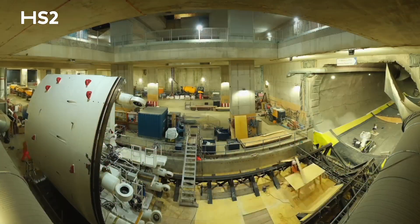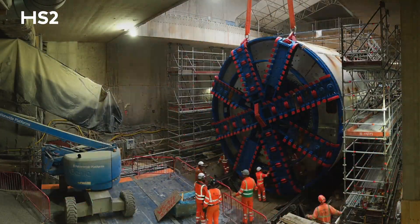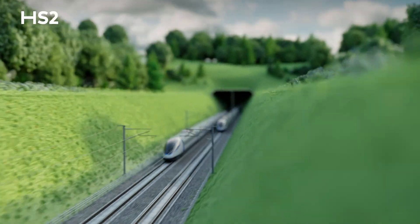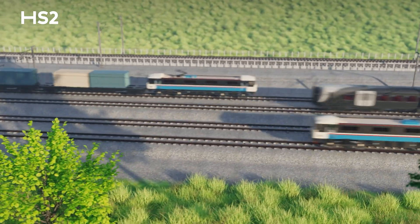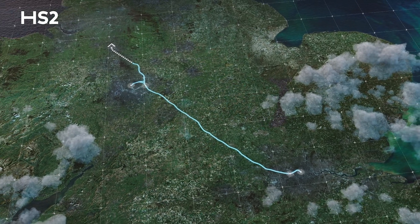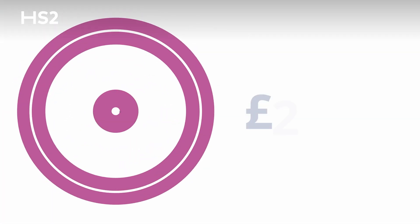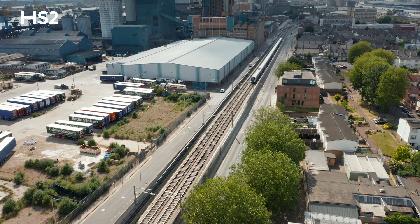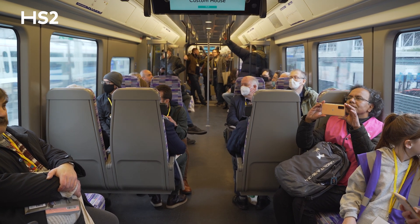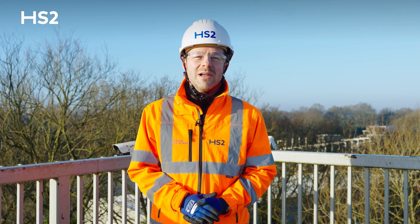We're also hard at work preparing to launch our next two TBMs, which will build the Euston Tunnels taking HS2 into the heart of the capital. With HS2 we're creating a railway for generations to come, which will transform how we use the current rail network. We're creating capacity that will transform local services and provide faster low-carbon journeys between London, Birmingham and beyond. Our investment in rail infrastructure is already fueling regional economic growth, with immediate opportunities for development, employment and local businesses. A prime example is the transformative Elizabeth Line, which has now surpassed 500 million passenger journeys since it opened in 2022, highlighting its vital role in London and the UK's transport network. Thank you for watching this update — we're making great progress on the Northolt Tunnel and there's much more to come as we deliver Britain's new high-speed future.